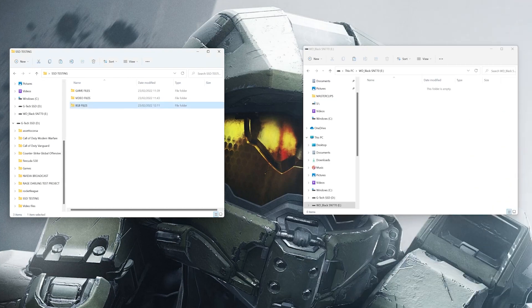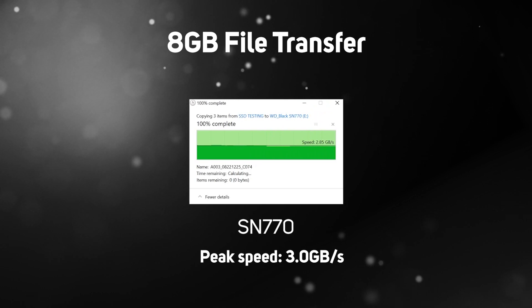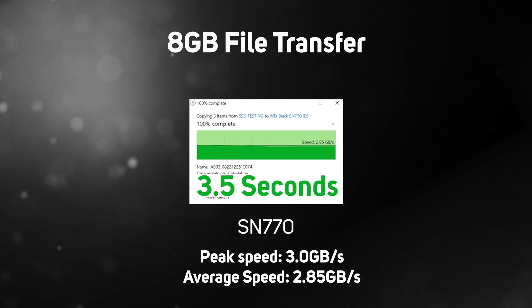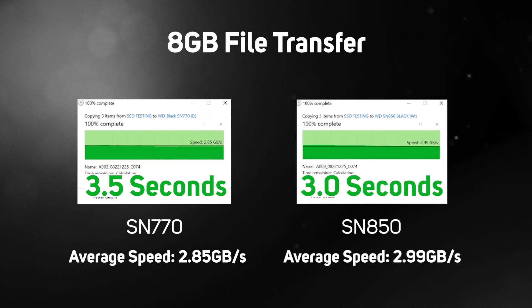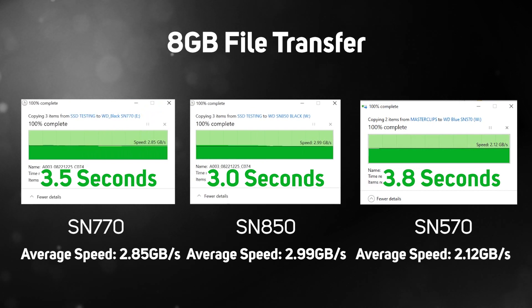First up we tested the transfer of two video files equating to around 8GB from our system drive over to the SN770. The peak transfer speed here was 3GB per second and didn't drop much throughout, giving an average speed of 2.85GB per second and a total transfer time of just three and a half seconds. Comparing this to the higher model SN850, speeds are slightly higher with a total transfer time of three seconds. The lower end SN570 does a great job of keeping up here too, owing to its high speed caching being able to swallow the full 8GB file.